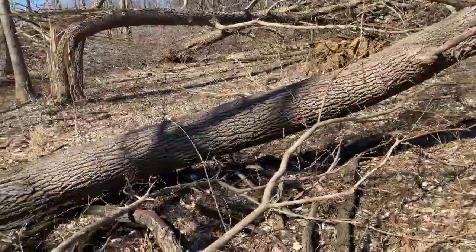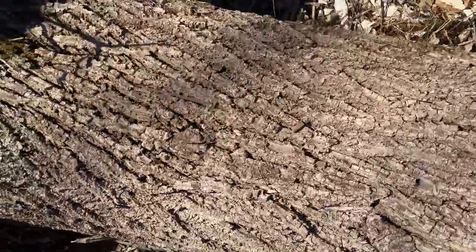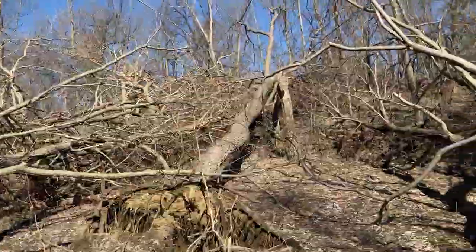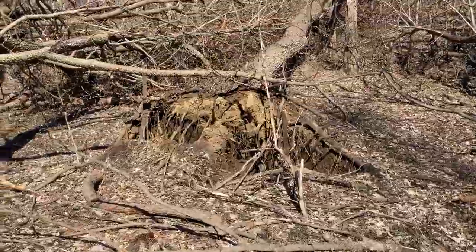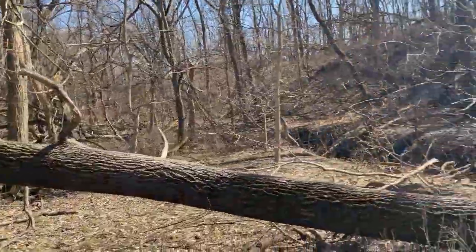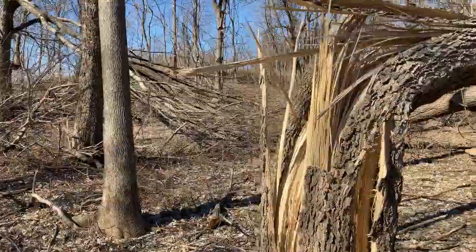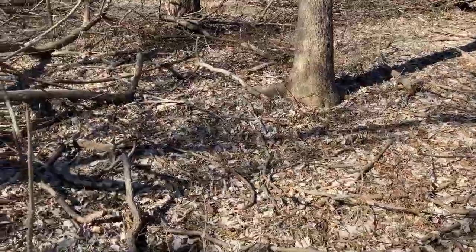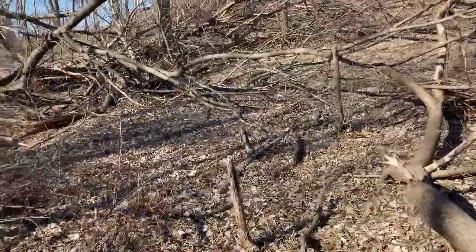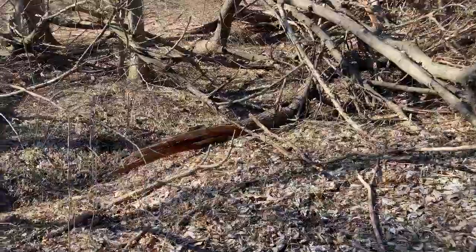And look at this one, just bent in half. And there's another one up here — look at this one's down. Like I said, we had no tornadoes or reports of twisters or anything like that, and we got all this damage. There's some more. We were just driving along the road and noticed this, thought we'd stop, walk back in here, and by golly, this is something else.